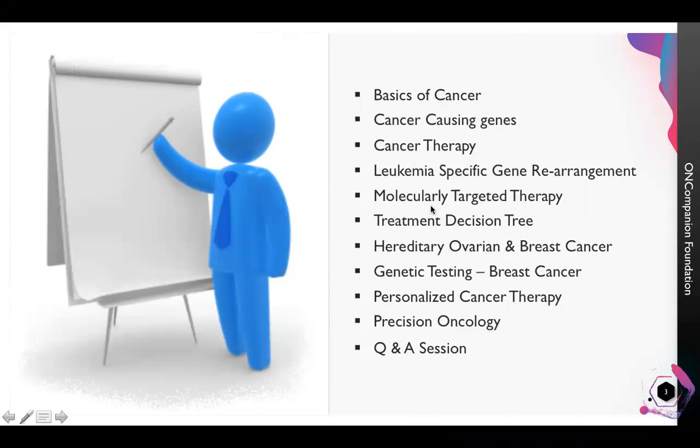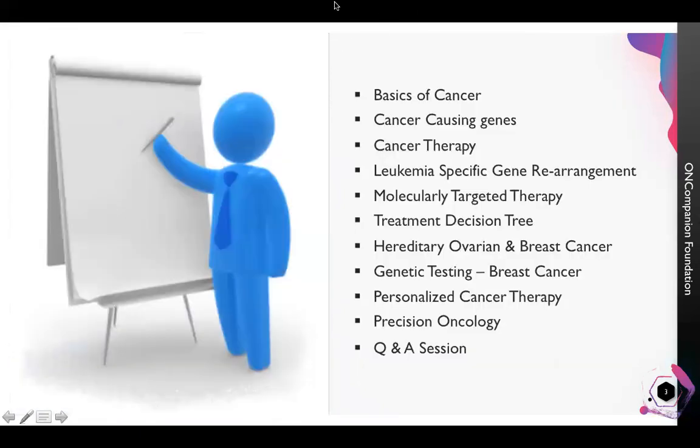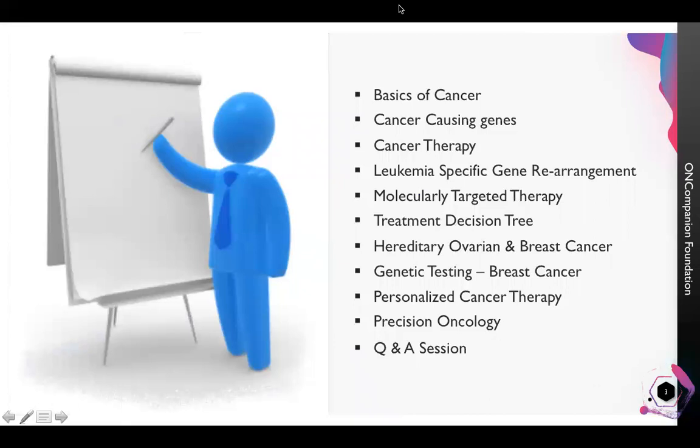Hello everybody. I thank Dr. Shaha for the nice introduction. Today I will be discussing various genomic tests available for the better management of cancer. I have deliberately made this presentation very simple for the general audience.